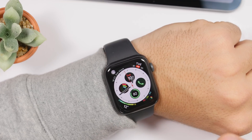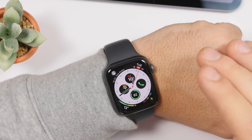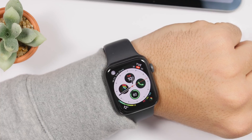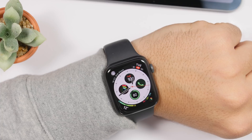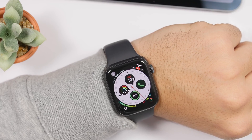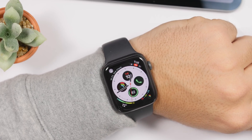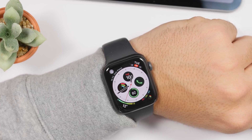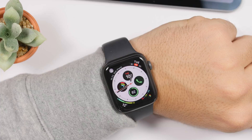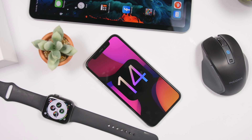Another watchOS 7 feature is Apple Watch for Kids and School Time. This allows parents to control their child's Apple Watch through their iPhone — during school time, parents can choose which apps or complications kids can use. It works similarly to Screen Time, letting parents set restrictions on what kids can use and do on their Apple Watch.